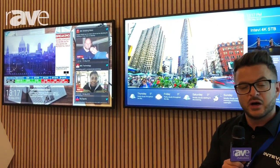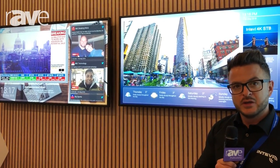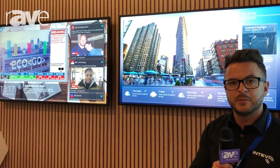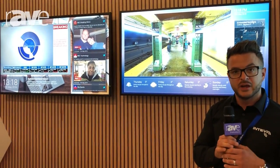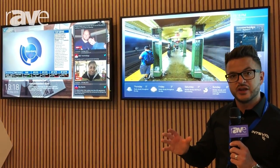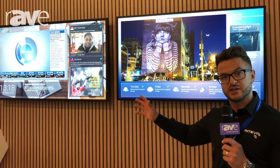We've got a full end-to-end hardware and software solution, so we can take a number of different incoming video feeds — DVB-T, DVB-S, or any type of pre-recorded media — and we can distribute that over the network to a range of different displays and endpoints.